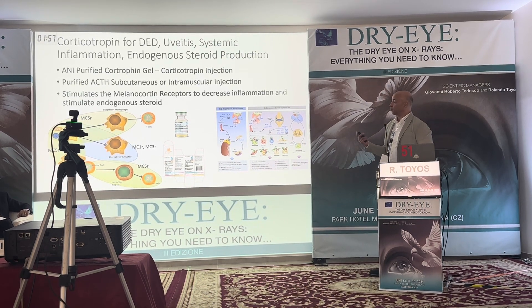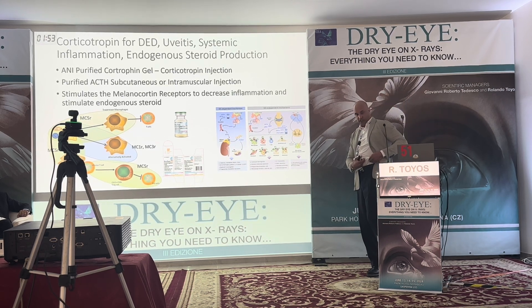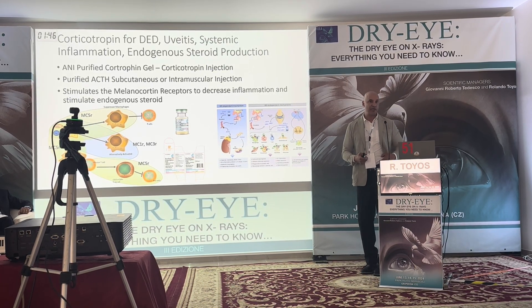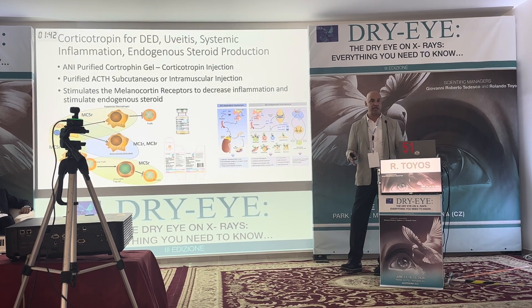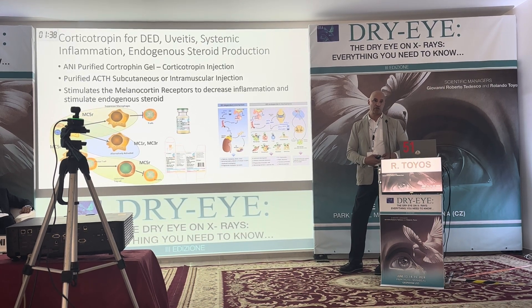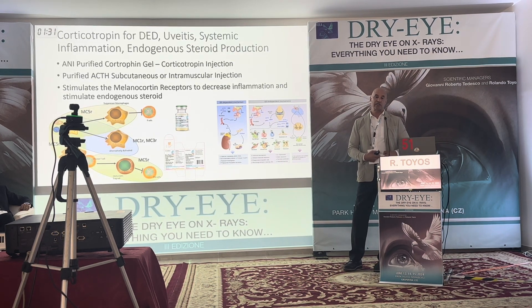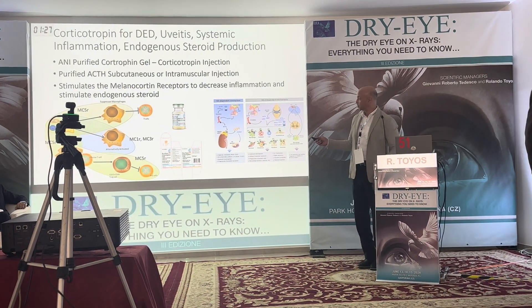It's an injectable given twice a week — the patient does a small subcutaneous injection, trained by a nurse. I use this for 90 days. If I have a dry eye patient where I've tried everything and still can't get inflammation down, I do 90 days of corticotropin. For this patient, I gave her six weeks of injectables to completely decrease all the inflammation in her body before surgery.